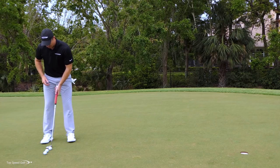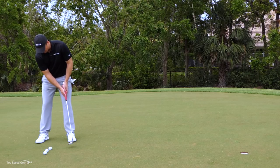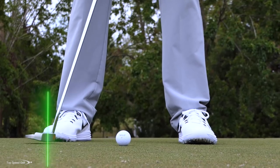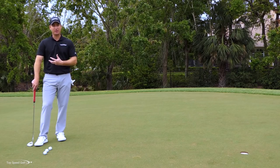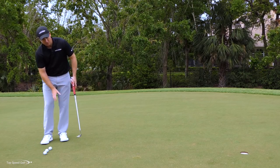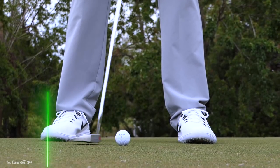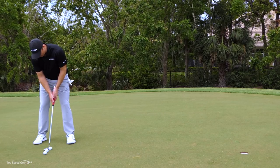The first myth is there's not a true pendulum putting stroke — players aren't going one foot back and one foot through when they putt. They found on tour it's about a two to one ratio, so if I go one foot back, I should be coming two feet past the ball with my putter head. It doesn't have to be exactly two to one, but they definitely found players favor the forward stroke. To keep accelerating through the putt, the natural momentum carries the putter head farther through. Make sure you favor the follow-through side of your stroke, ideally somewhere around that two to one.